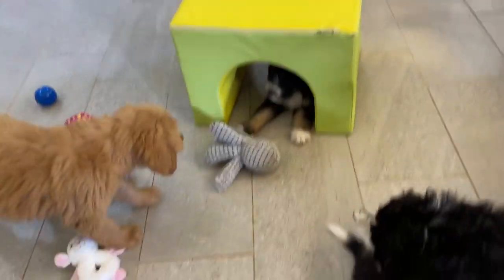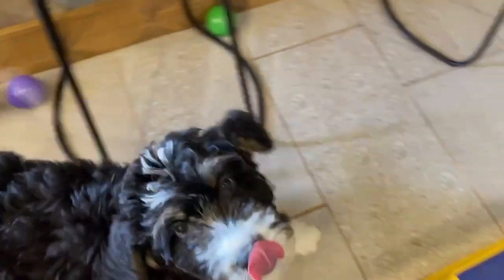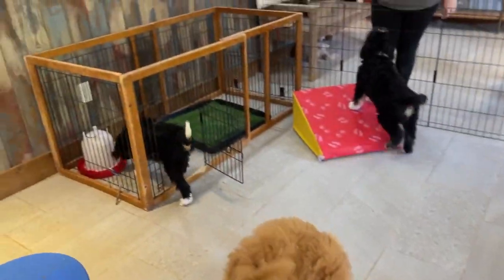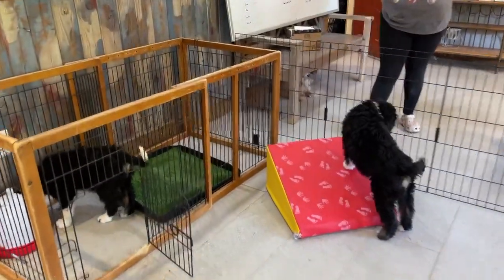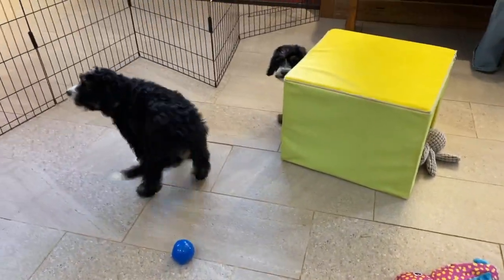Then we will move on to the Jasmine puppies. This one is Girl Yellow — where are you going? And then we have Girl White over here, getting a drink. So they're all out playing with the new toys.